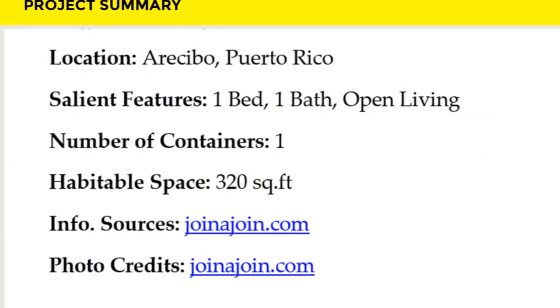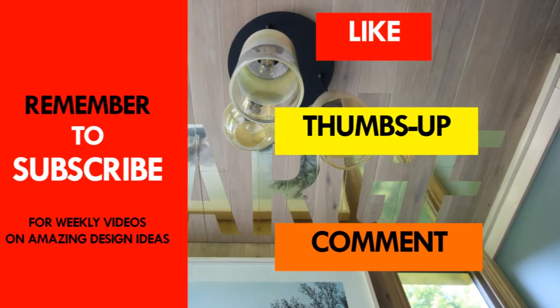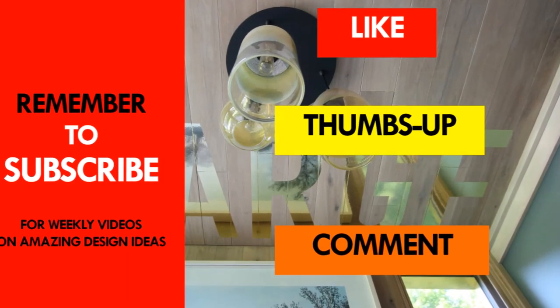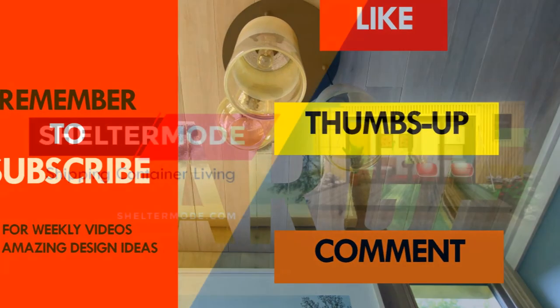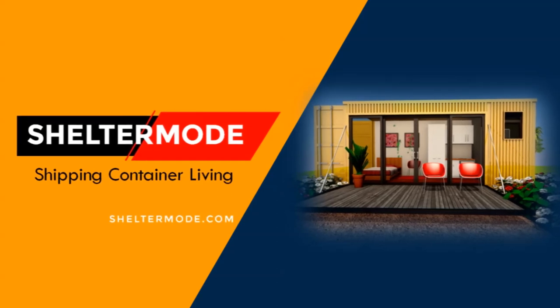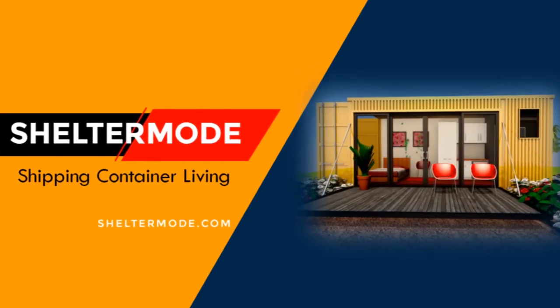If you like this video, give it a thumbs up and feel free to share it. You are encouraged to subscribe to our YouTube channel for these and more amazing weekly videos on shipping container living. Thank you for watching. See you in the next video.